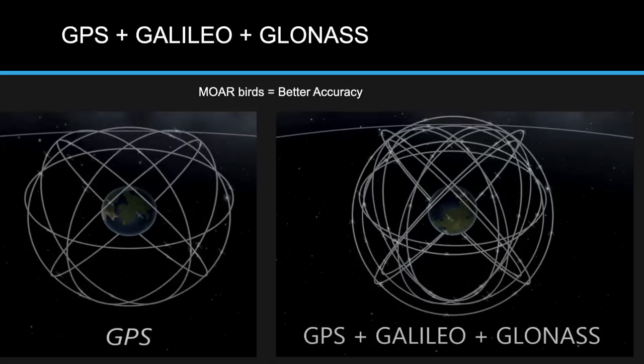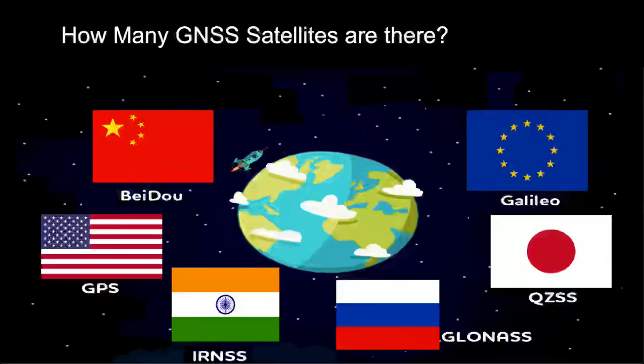There are several GNSS constellations: Europe has Galileo, Japan has QZSS, Russia has GLONASS, India has IRNSS, the US has GPS, and China has BeiDou. They're all classified under the umbrella term GNSS — Global Navigation Satellite System. Note that GNSS is also what GLONASS stands for, but when you see GNSS it refers to all satellite constellations collectively.